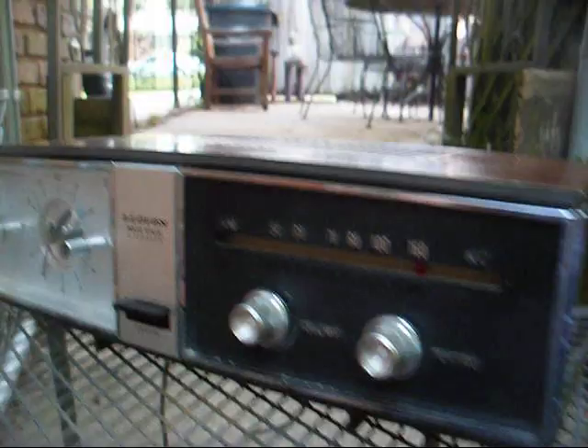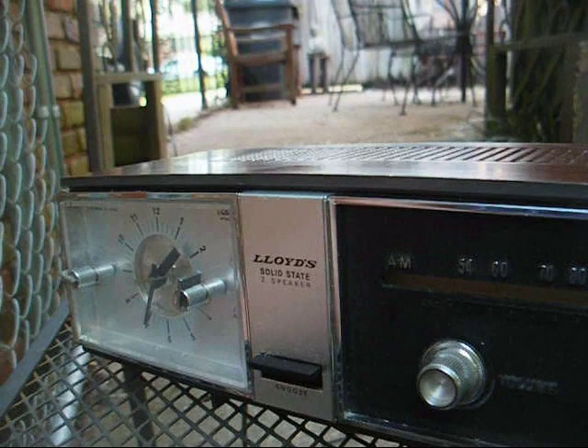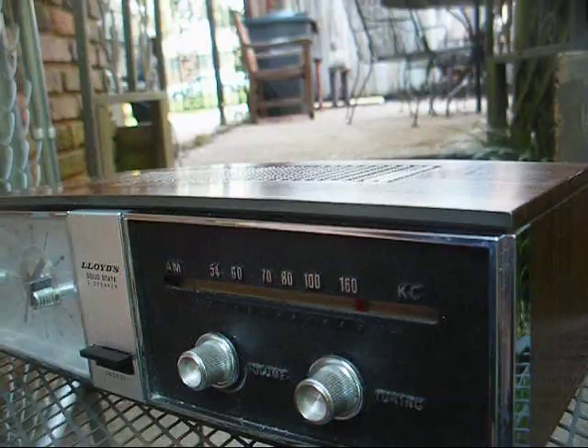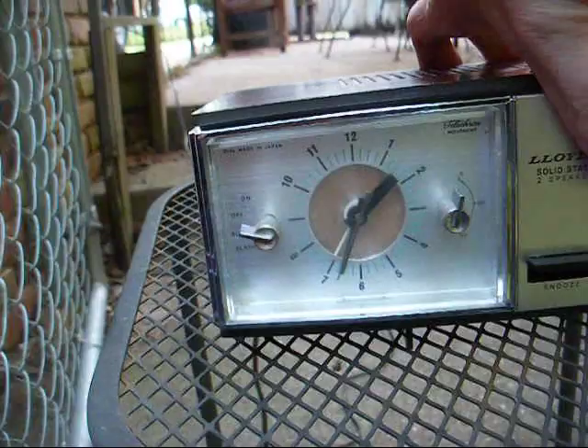I've got another RCA clock radio in the house — I'm not going to bring it out, but it's in a little white plastic plain-jane case. Not as fancy as this; it's from about the same time period. It plays just about as well, but doesn't have the features this one does — no buzzer, no sleep timer, no snooze button, just an on/off and alarm to turn the radio on. It plays about as good as this one does, maybe a tad bit better, but not enough to worry about. Anyway, if we're going to give this one more shot — if anybody wants to buy this, I'll put it on eBay one more time. If it doesn't go this time, it'll just sit on the shelf, most likely right next to the cheapo RCA.